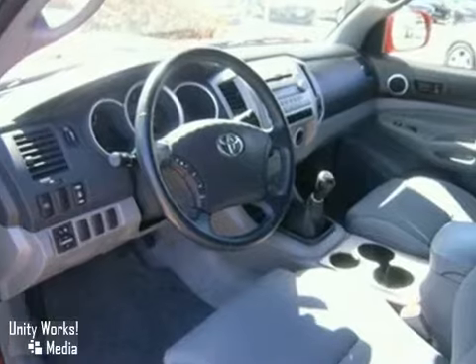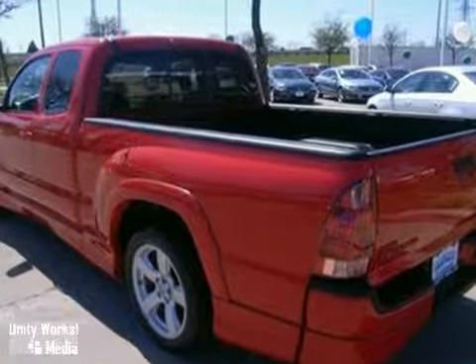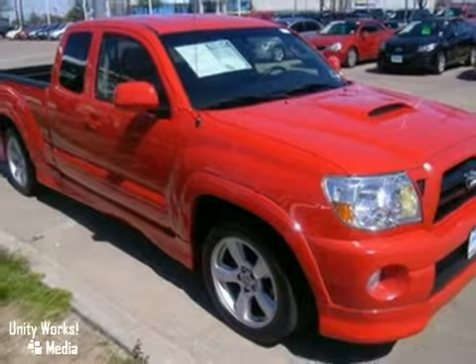Other features include rack and pinion steering, tow hooks, a rear step bumper, and anti-lock brakes. From its proven durability and quality to its advanced mechanical systems, this Tacoma is an outstanding value. See it for yourself today.